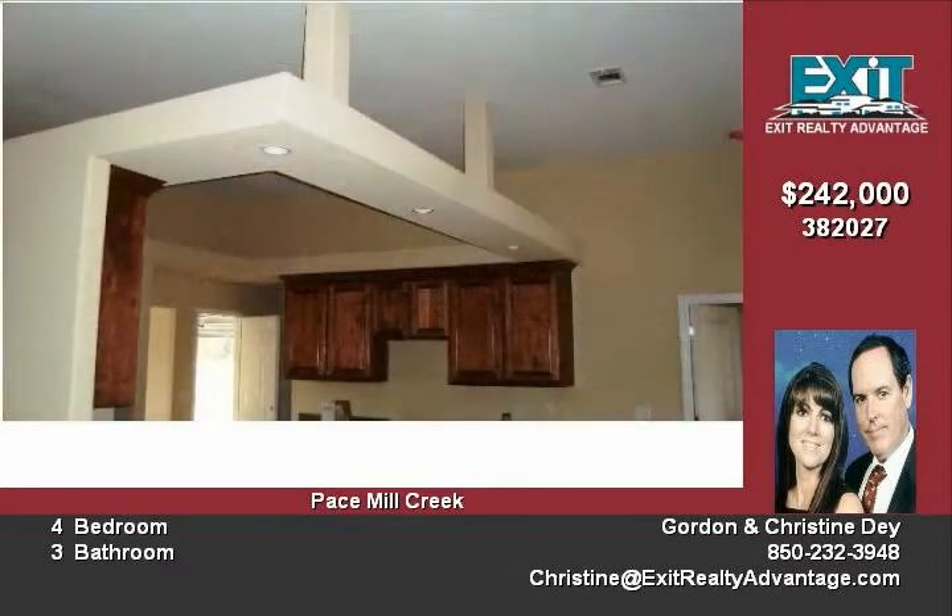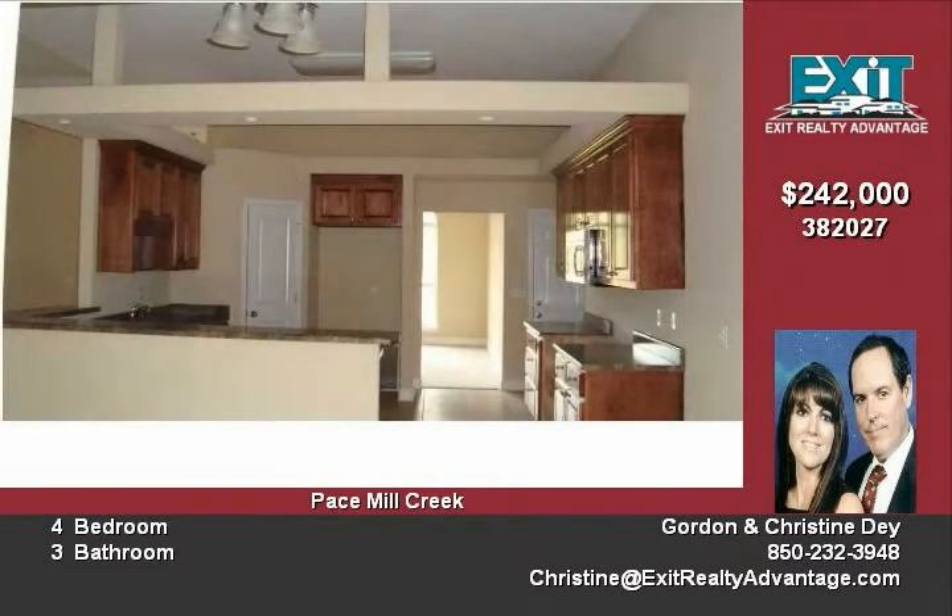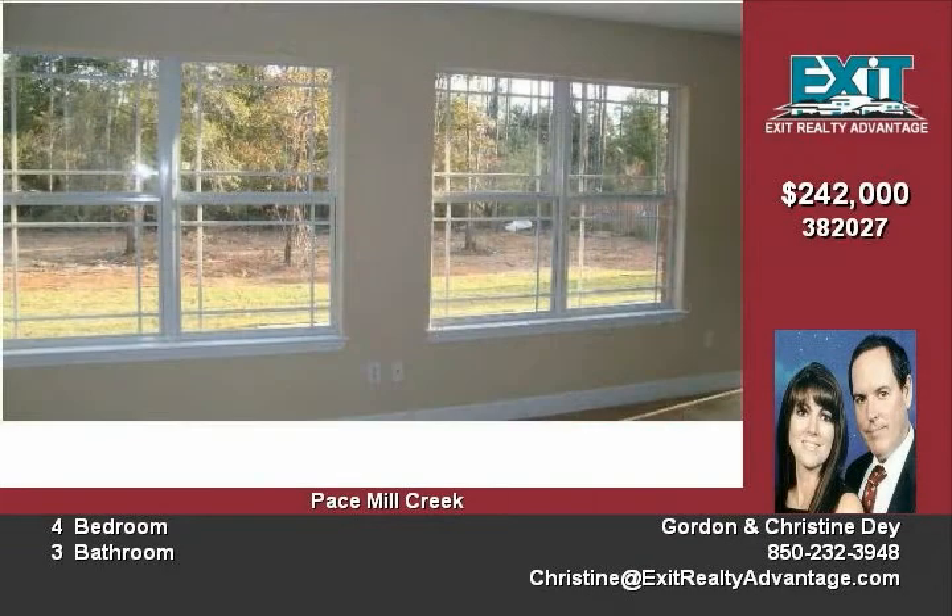High ceilings, split bedroom design, Florida Room, tile flooring in kitchen, breakfast area, all bathrooms, laundry room, and foyer.